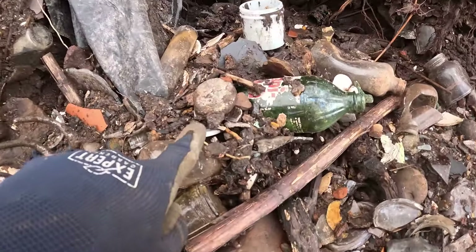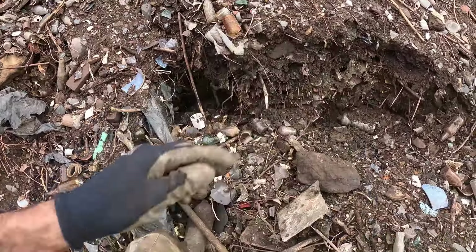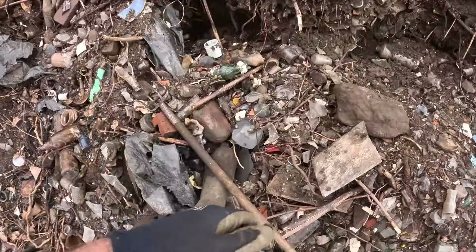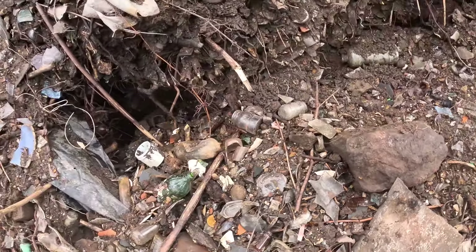I'm still walking around a little bit looking and I see a find here — it's a pocket watch fob! See, there's the top. I'll take it to clean it up. I find these all the time. That's a ball end on it.